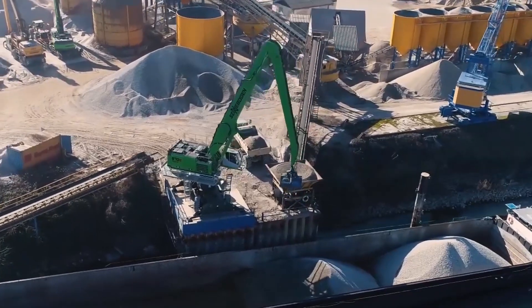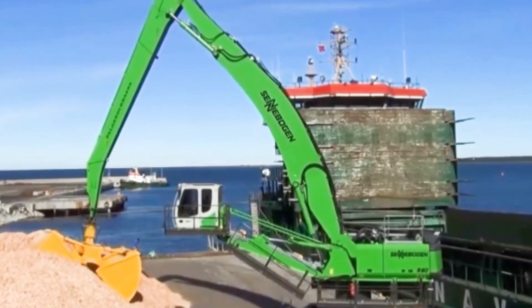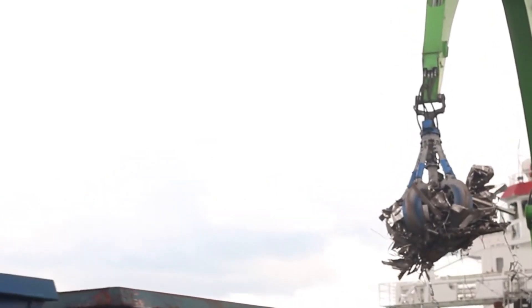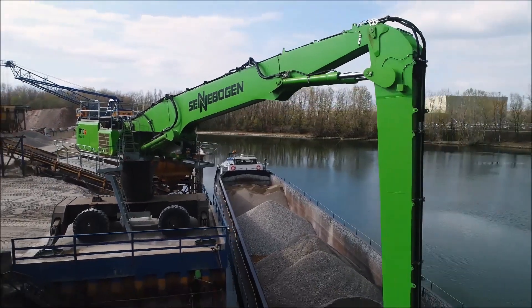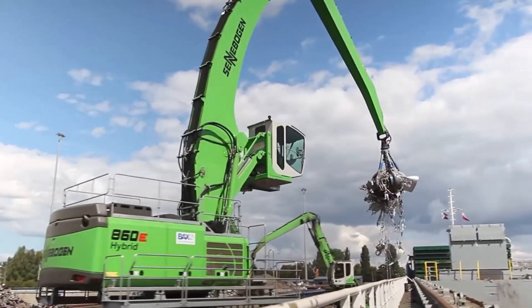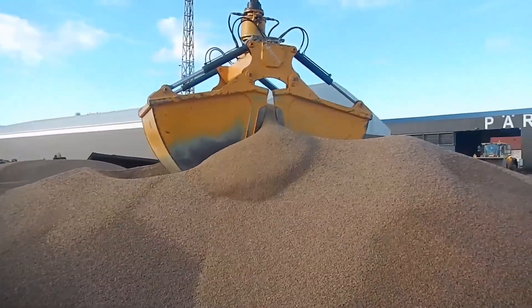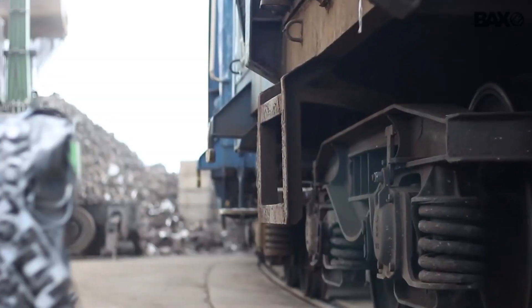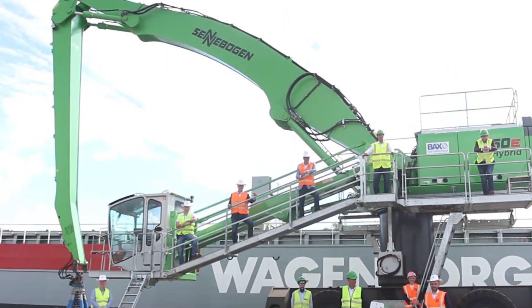The next beast on this list is the Sennebogen 860. It's a handling machine with clam-like features and can also be used as an excavator. The 860 has established itself with customers all over the world during the past few years, particularly with port handling. Wherever the range is combined with convenient lifting capacities, the new Sennebogen 860 is equipped with state-of-the-art machine technology, high comfort, and the utmost reliability.